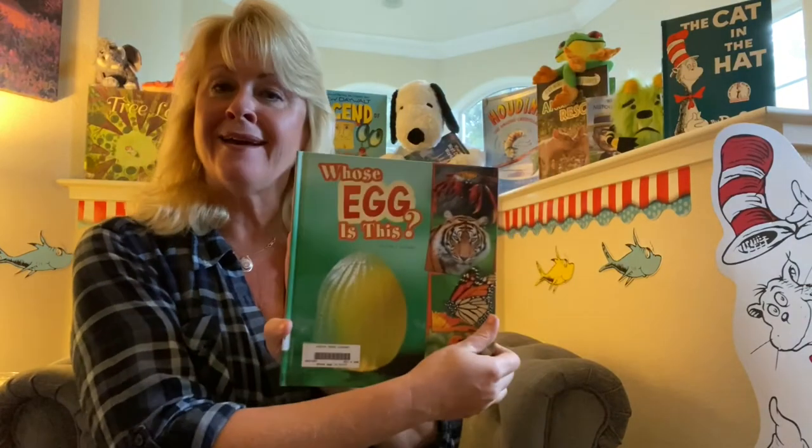That is 'Whose Egg Is This?' I thought that would be a fun one to share with you guys, and you guys are really good guessers. I hope you enjoyed that story — I enjoyed sharing it with you. If you have anything you'd like to share with me, you can find my email below and send a message or a picture. So until next time, I look forward to talking to you, and happy reading — I'll see you again.